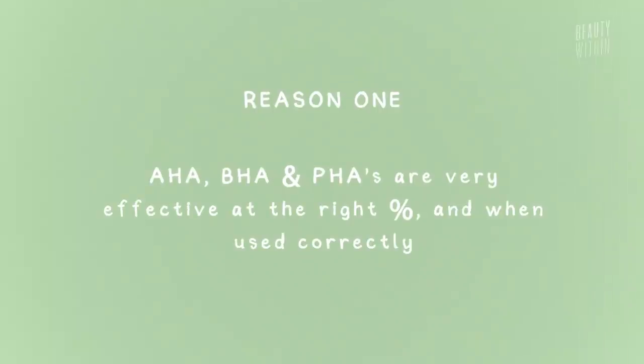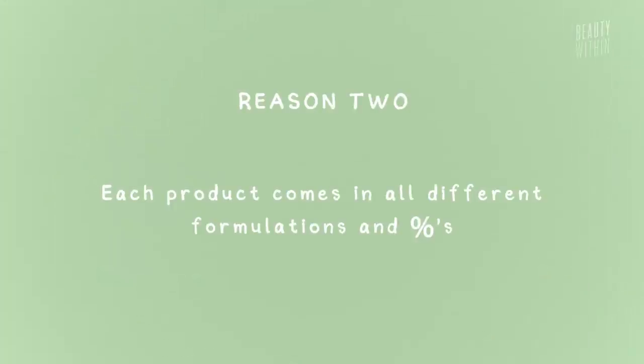Let's start with our chemical exfoliants — today I'm really just going to talk about glycolic, lactic, and mandelic. The popularity of these chemical exfoliants comes down to three main reasons. First, they really do work for things like pores, uneven texture, and uneven skin tone — everything we want when we think of clear, glowing skin. But the confusing thing is they come in all different kinds of shapes, sizes, percentages, and formulas.